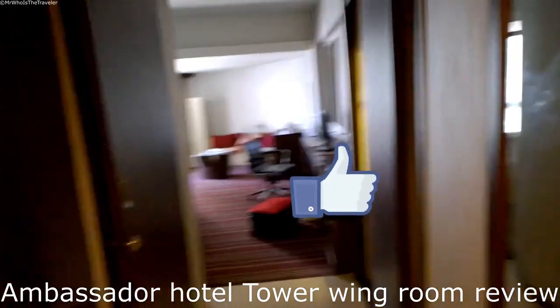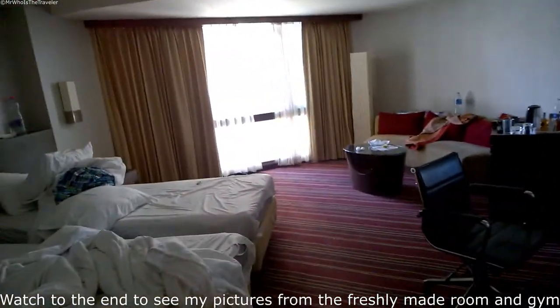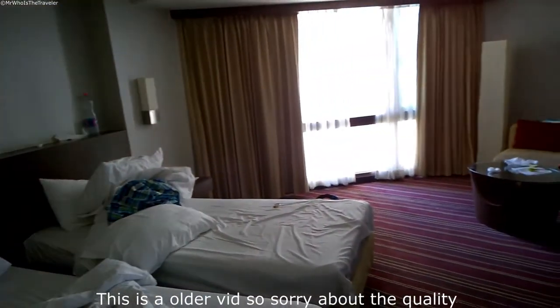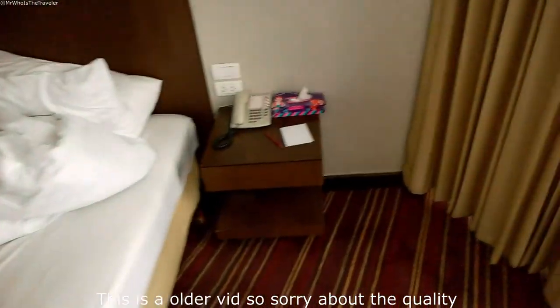Here we are at Ambassador Hotel, Bangkok, 11th floor, room number 1195. I'm just checking out so everything is kind of messy.